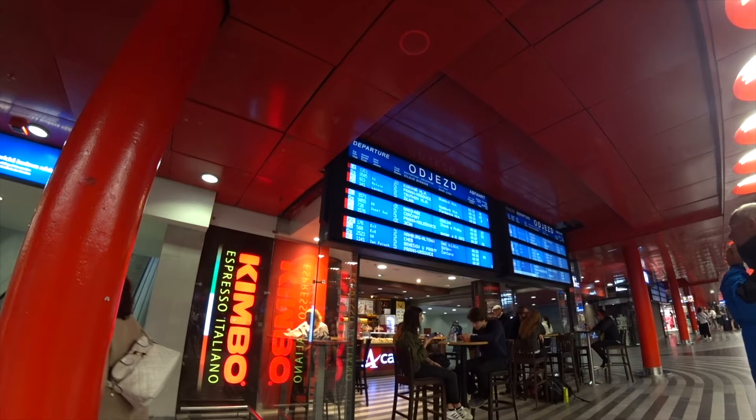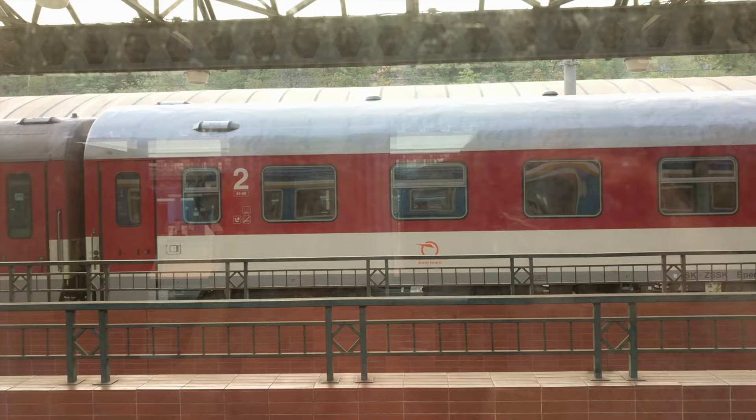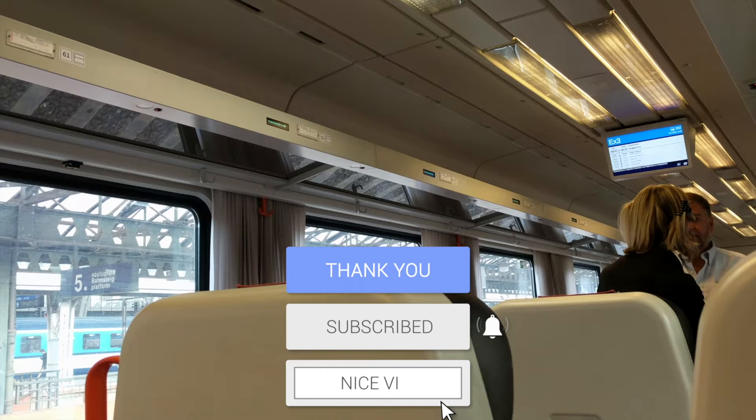Run! So we're on platform six. Once we knew our platform, we had to go find it underground and then come upstairs with heavy suitcases.